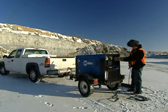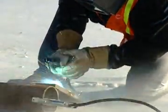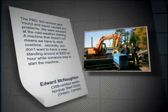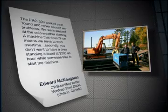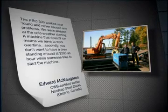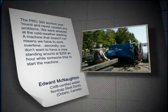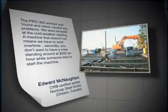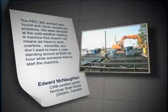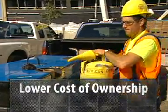Miller performance excels in bitter cold temperatures too. Testing shows starting capabilities and welding in cold conditions is no problem. Edward McNaughton from Nordcap Steel Docks puts it this way: "The Pro 300 worked year-round and never caused any problems. We were amazed at the cold weather starting. A machine that doesn't run means we have to work overtime — and you don't want a crew standing around at $200 an hour while someone tries to start the machine."